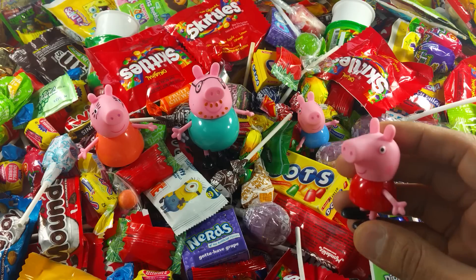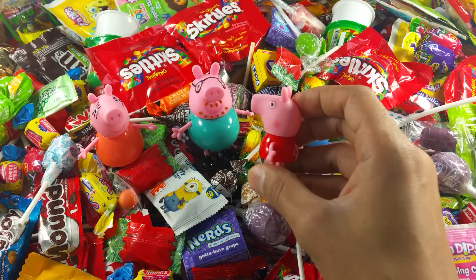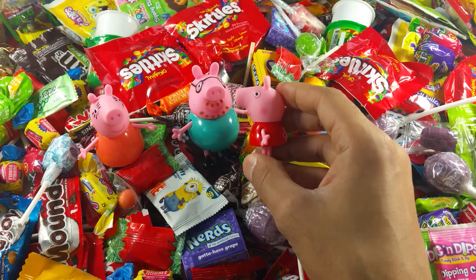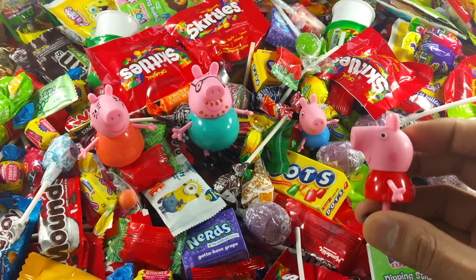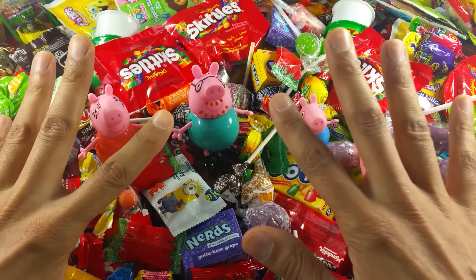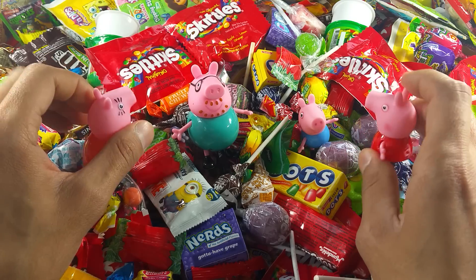Hi, I'm Peppa Pig, and this is my little brother George, and this is Daddy Pig, and this is Mommy Pig. It is a lovely sunny day. Peppa Pig and George are going on a hunt for a lot of candies.